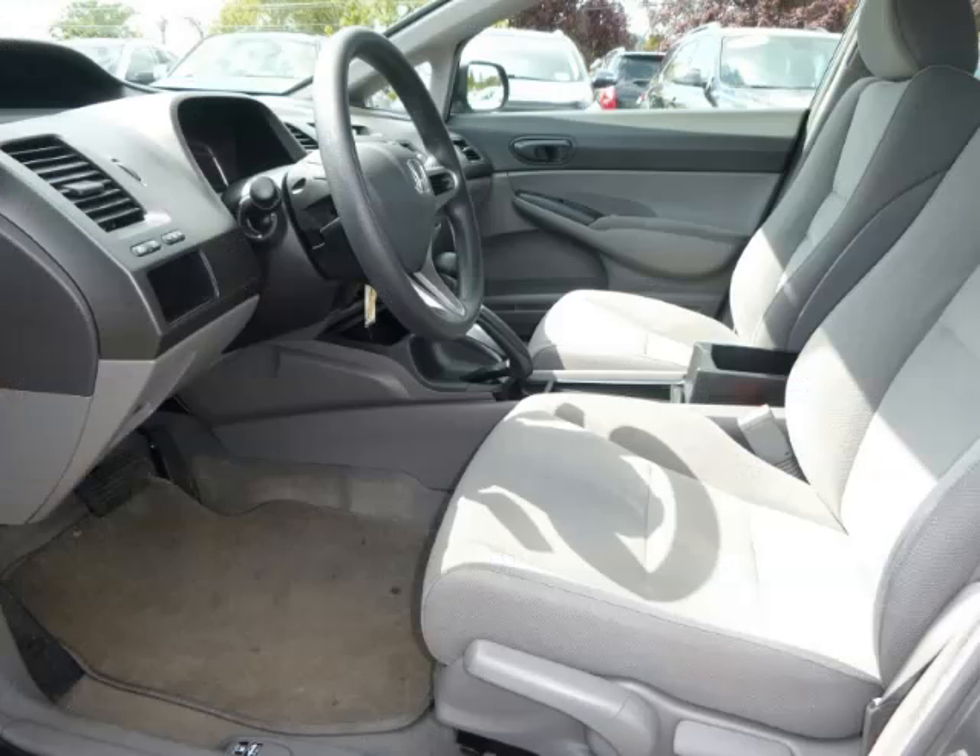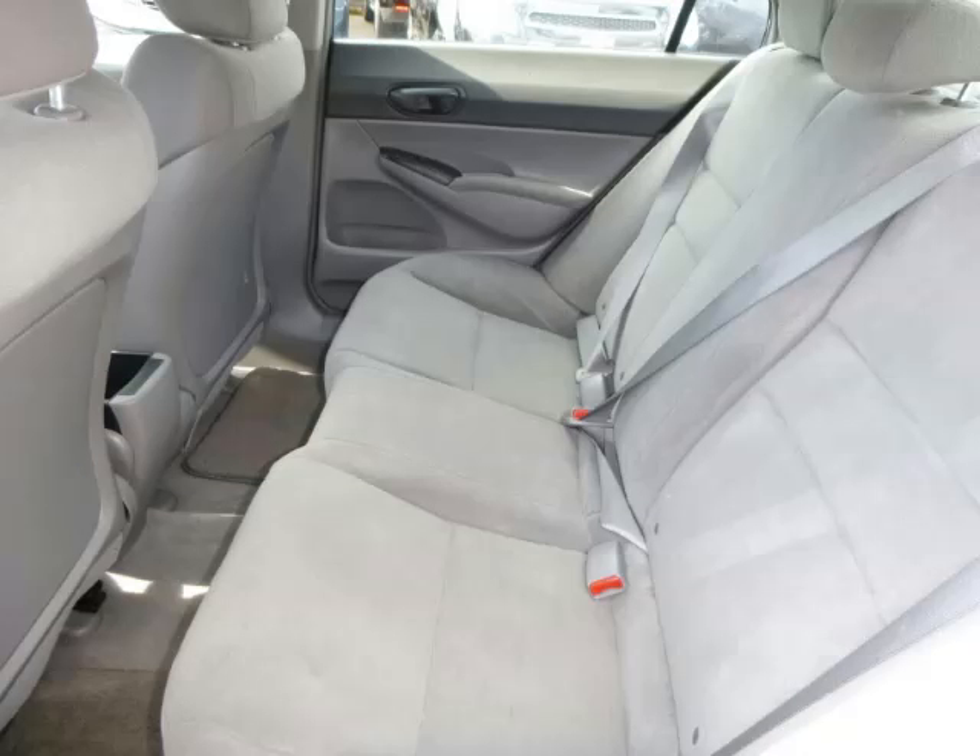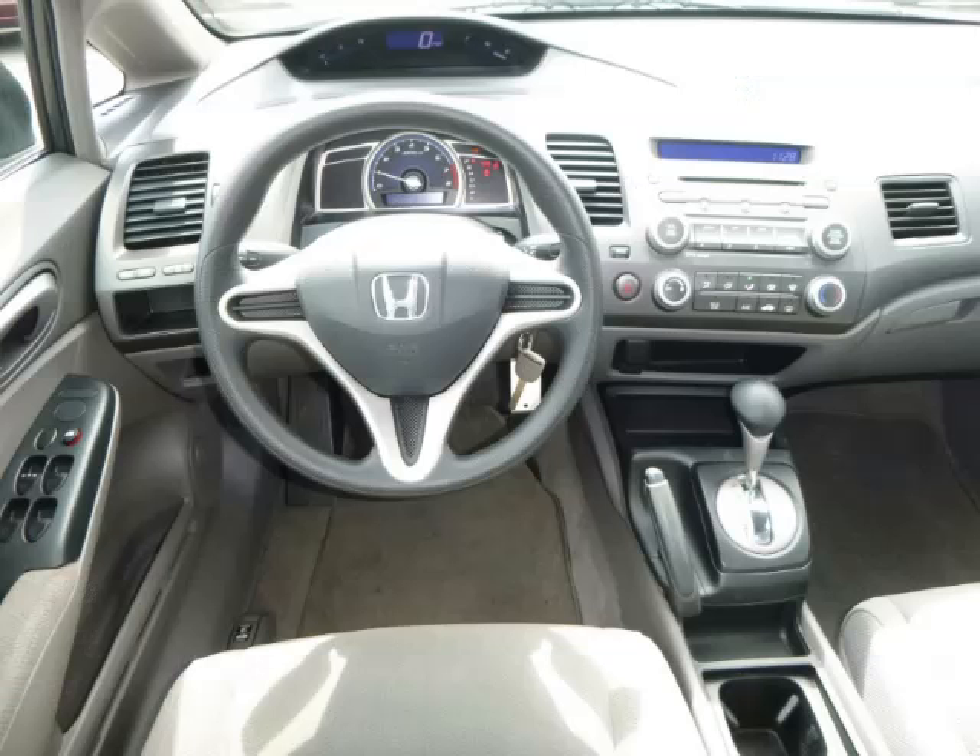Bucket seats, side impact airbags, and front disc brakes. Are you ready to experience this vehicle for yourself?